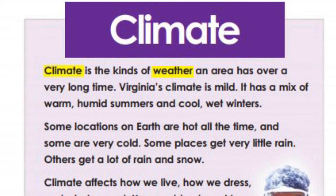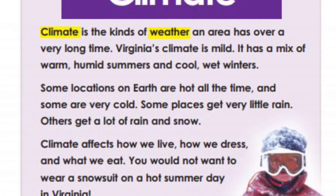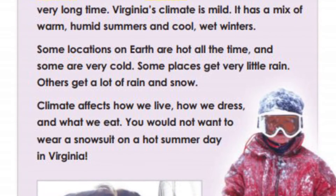Climate. Climate is the kinds of weather an area has over a very long time. Virginia's climate is mild. It has a mix of warm humid summers and cool wet winters.